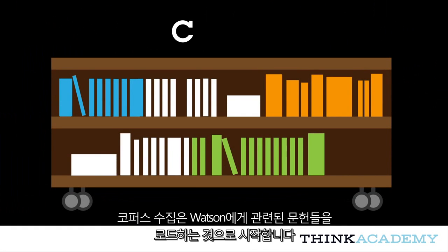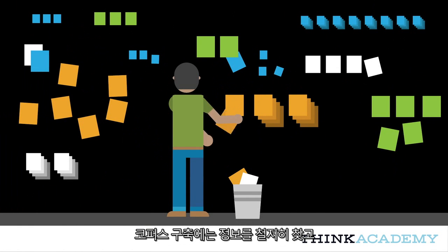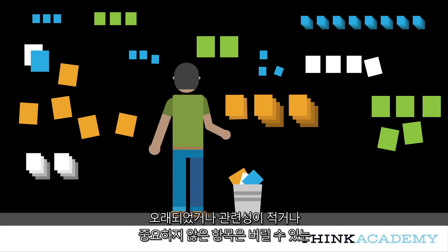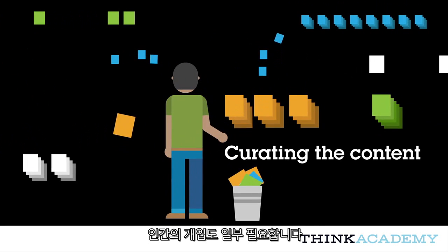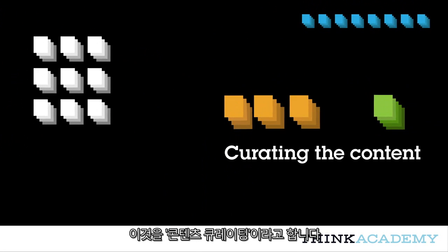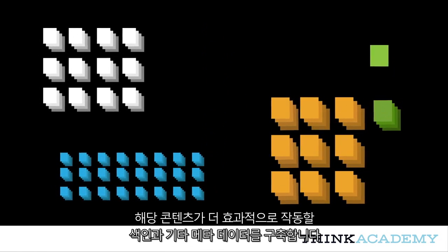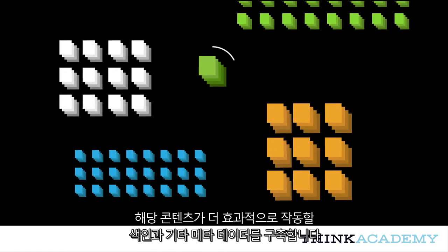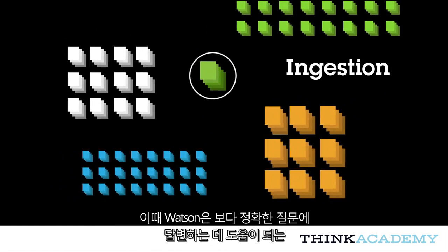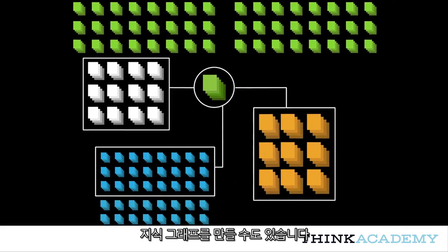Collecting a corpus starts with loading the relevant body of literature into Watson. Building the corpus also requires some human intervention to cull through the information and discard anything that is out of date, poorly regarded, or immaterial to the problem domain — we refer to this as curating the content. Next, the data is pre-processed by Watson, building indices and other metadata that make working with that content more efficient, known as ingestion. At this time, Watson may also create a knowledge graph to assist in answering more precise questions.